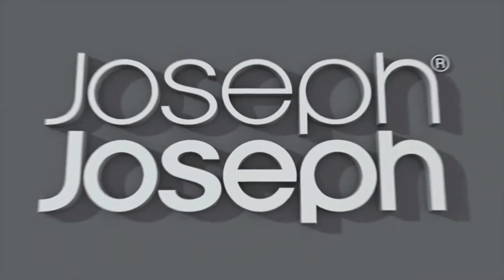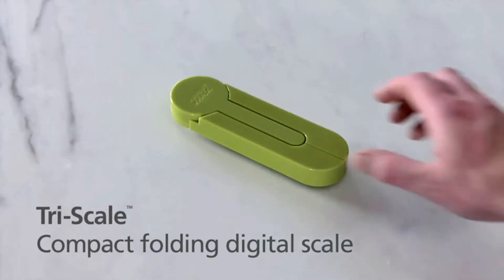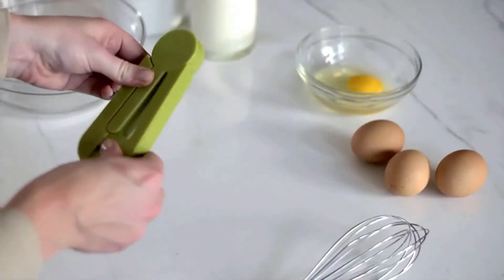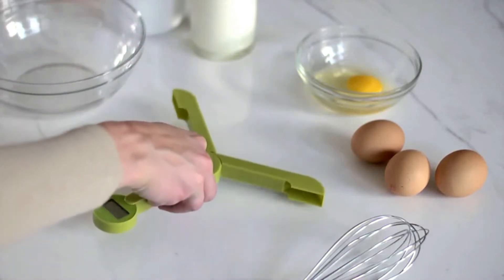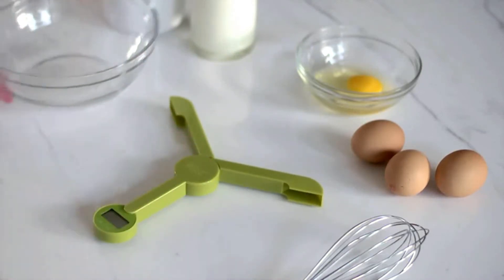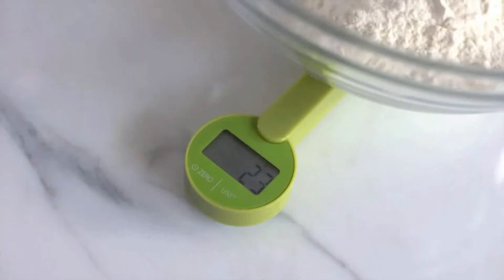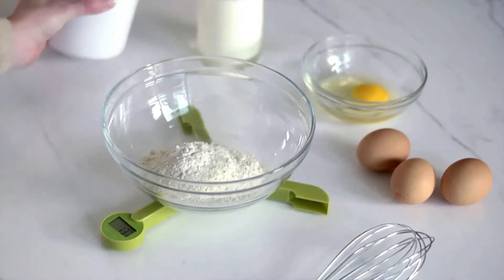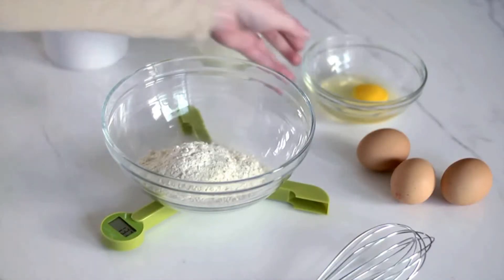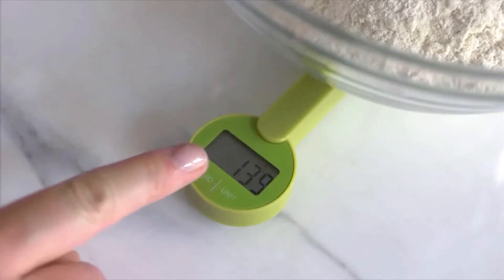Joseph Tri-Scale Compact Folding Digital Kitchen Food Scale. This compact folding digital scale is unique — it brings a whole new meaning to the concept of space-saving kitchen gadgets. When open, its three arms provide a stable platform on which to place bowls and other items for weighing. When closed, the unit folds down to an extremely compact size, enclosing and protecting the screen and controls, which makes it perfect for storing in a kitchen drawer.